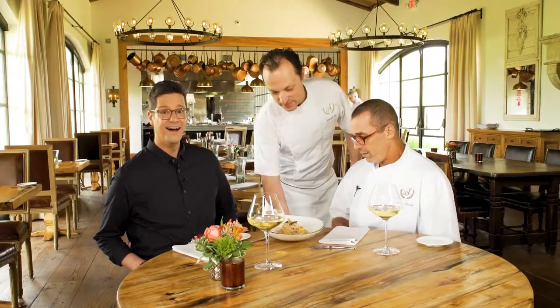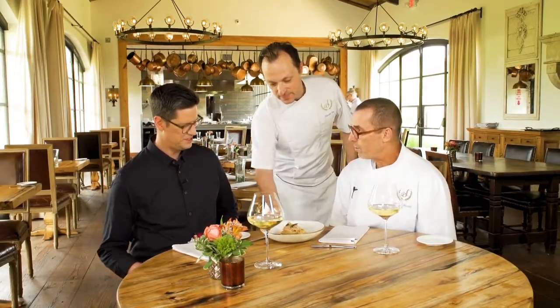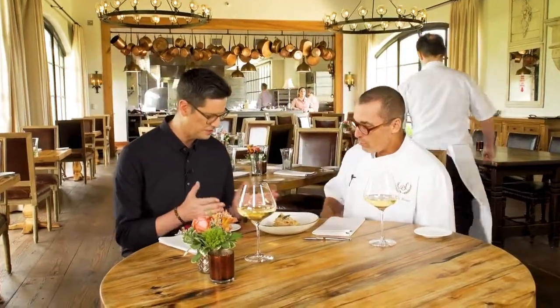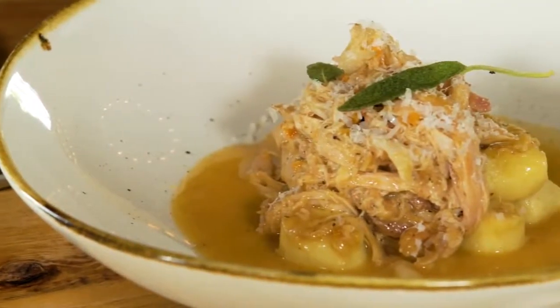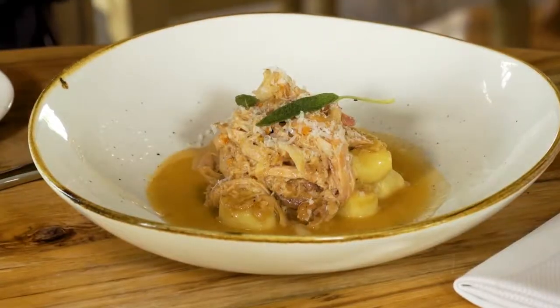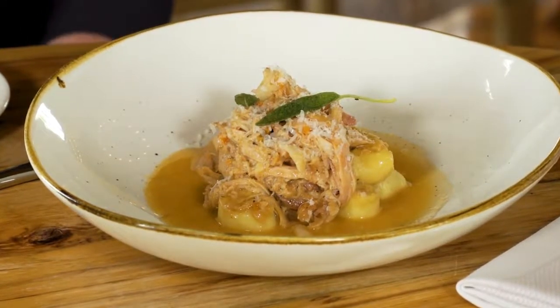Chef Laurent's bringing us the rabbit gnocchi dish. This is beautiful. Tell me about this. What's great about this is it kind of marries our philosophy here — it's the south of France meets the south of Texas. What we have here is gnocchi with a braised rabbit, a little bit of fried sage, and a rabbit jus. This really speaks to what you do here at Signature.